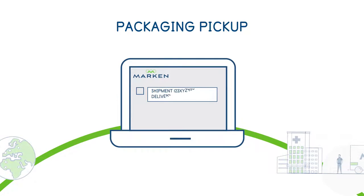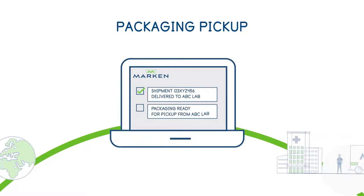What is innovative about the process is that shipments are delivered with a return pickup label that automatically activates and notifies us to collect the empty, reusable packaging upon delivery.